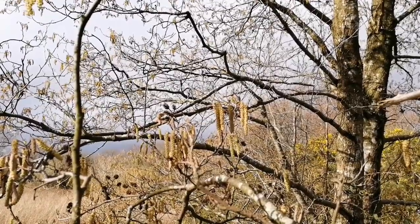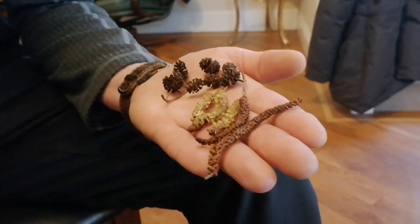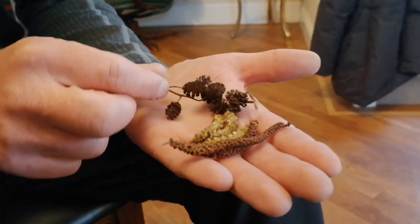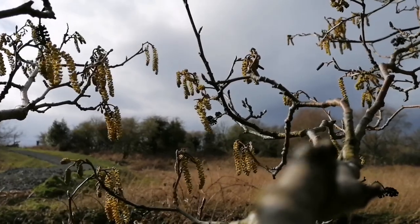It tends to grow near the water and it has both male catkins and female cones on it, so it produces both parts to reproduce itself. The catkins are full of pollen between around January and April, so springtime.